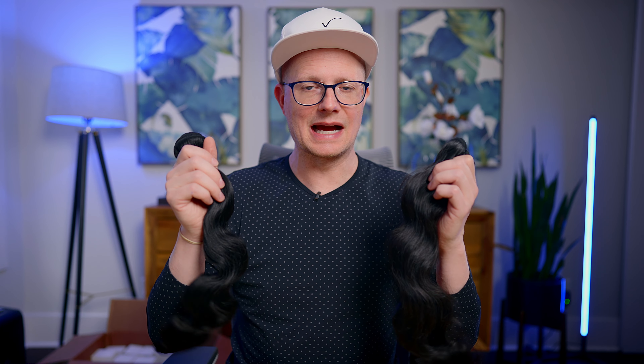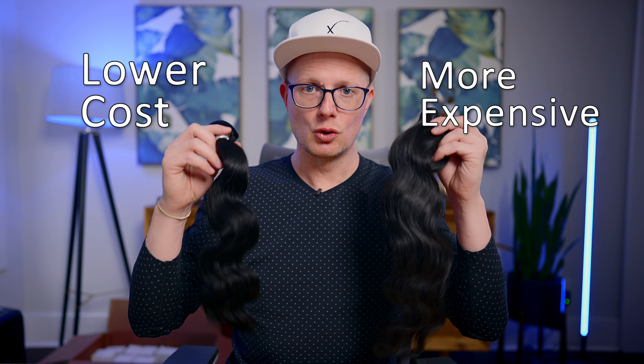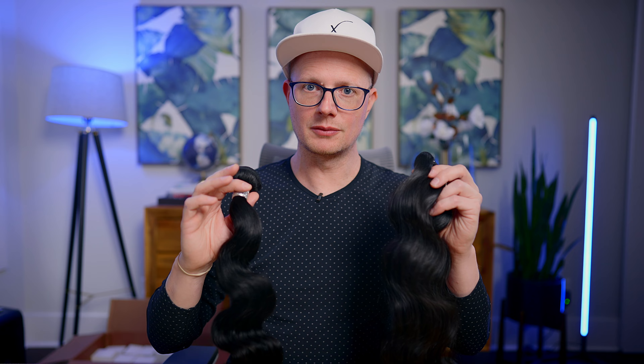Which one is better? You're going to have to compare apples to apples, but these are not comparing apples to apples because virgin hair is generally a much lower cost product than raw hair. Now we're going to get into whether or not you should be selling either one for your hair brand in just a moment.